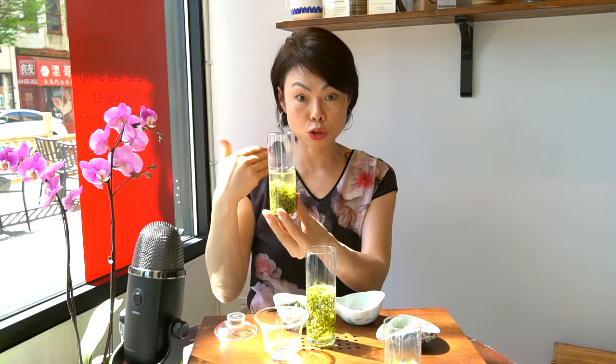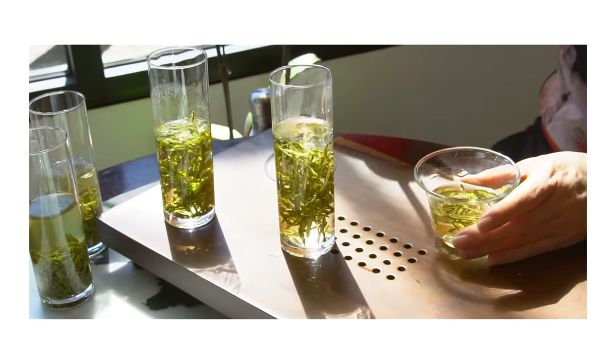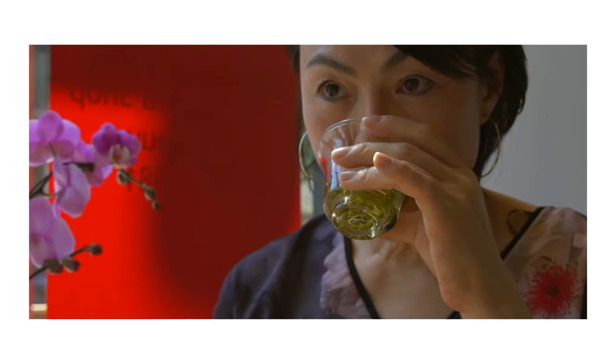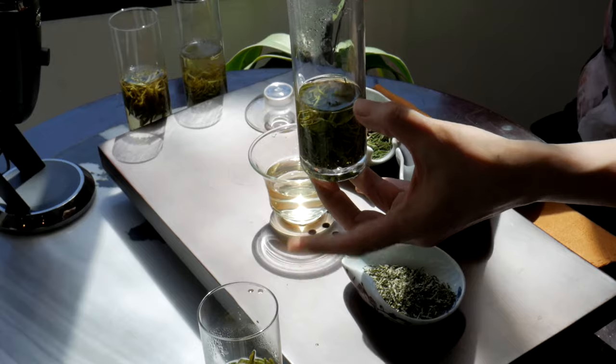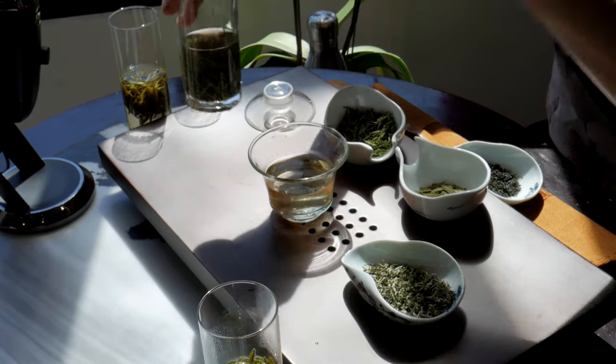I just want to quickly talk about how to brew it, as we also mentioned in the last video. I have a little tall glass here to show you. For example, with a tea like that when you're ready to consume it — you want to pour it out, or you can drink directly from the glass. You want to leave roughly about one third of the cup with water, and then refill it with more water for your next infusion.